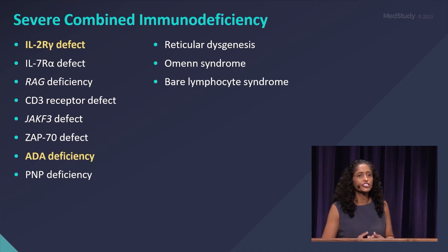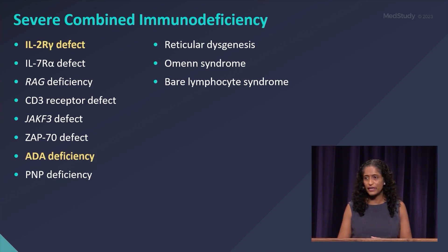Severe combined immunodeficiency — there are many different types of severe combined immunodeficiency. The two that we're going to focus on are when you have the IL-2 receptor gamma chain defect and ADA deficiency.